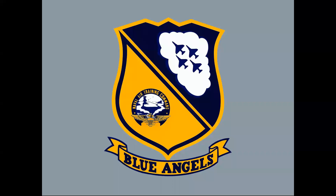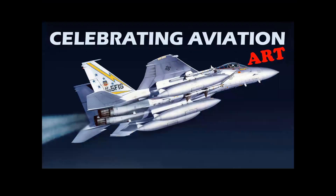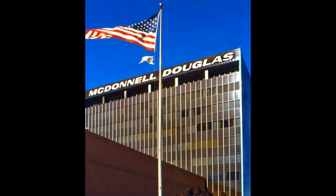This is the emblem of the U.S. Navy Flight Demonstration Squadron, better known as the Blue Angels. We're going to take you back to the 1980s and look at a neat art assignment from the Douglas Aircraft Company and a flight in the A-4 Skyhawk, in this episode of Celebrating Aviation Art with Mike Machat.